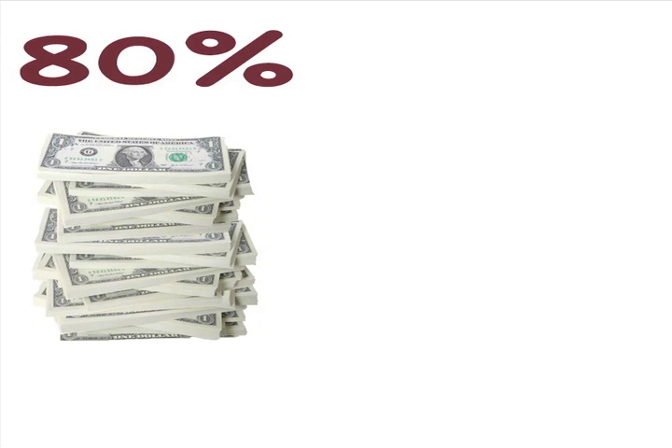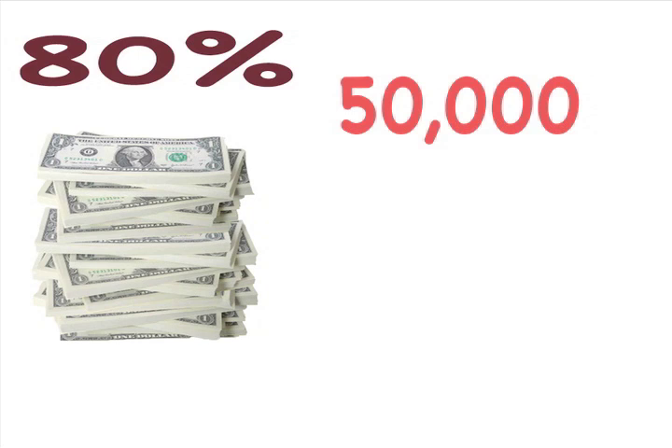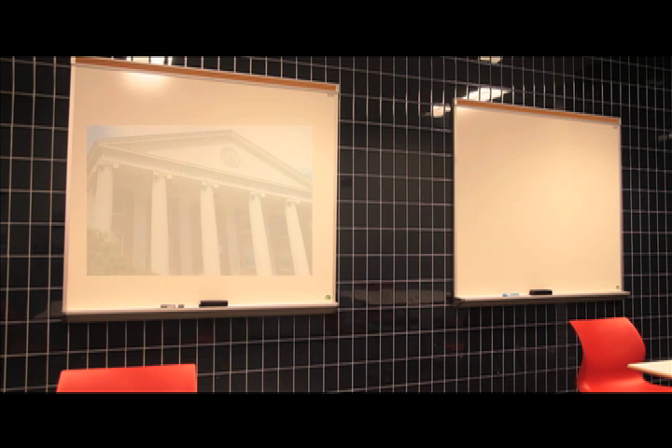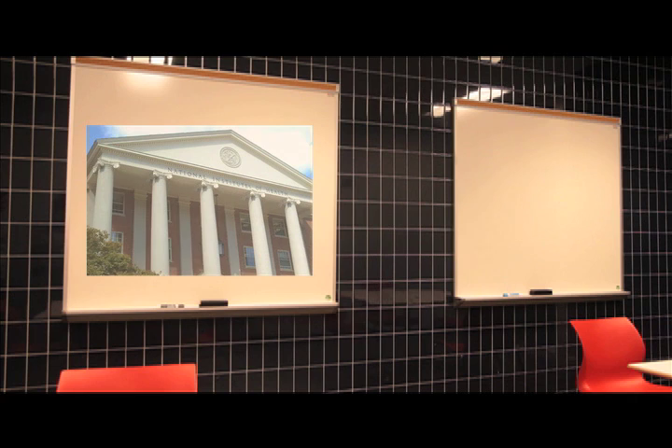80% of that money is used to fund nearly 50,000 competitive grants each year. That money is shared between various colleges, medical schools, and other research institutes throughout the world. These institutions write up proposals and send them to the NIH to be evaluated. Though the government funds the NIH, the NIH gets to determine exactly how they distribute the funds to the various organizations and proposals.